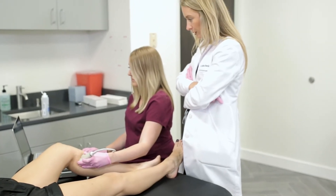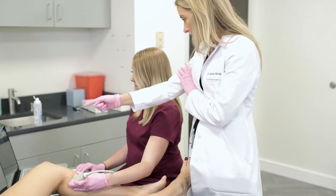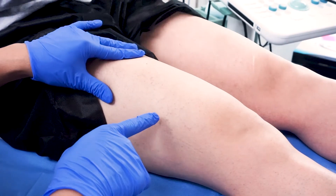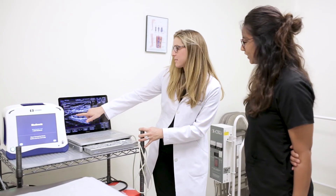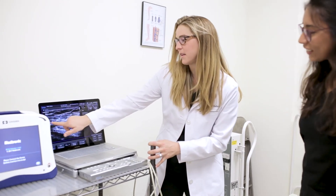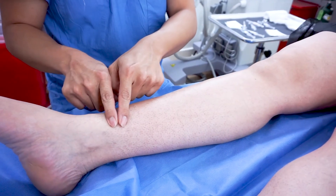We use a combination of different technologies to achieve the best result in the safest and most effective way possible when we decide how to get rid of your spider veins. Thank you for taking the time to listen today.